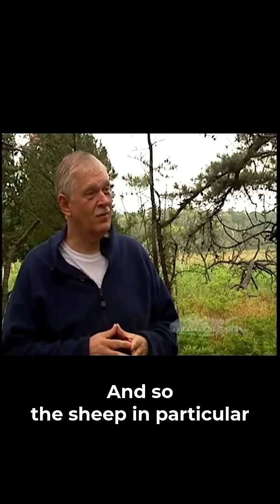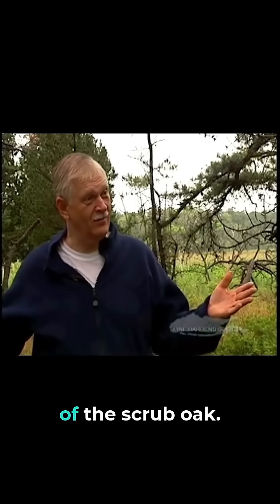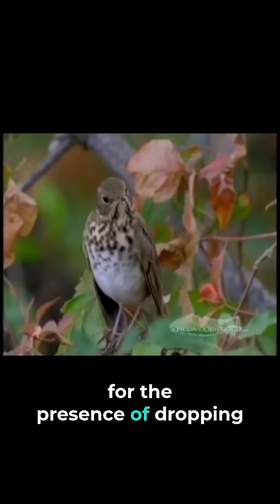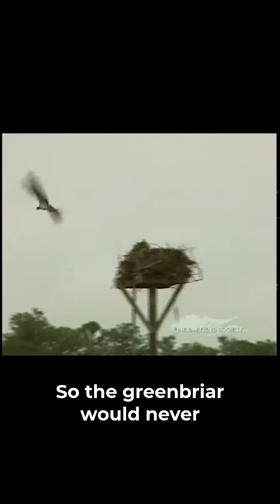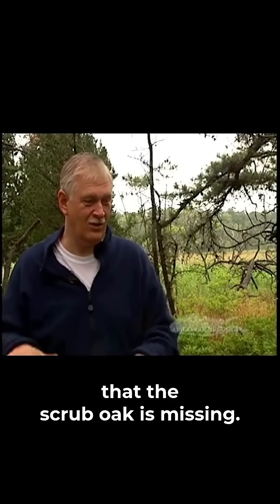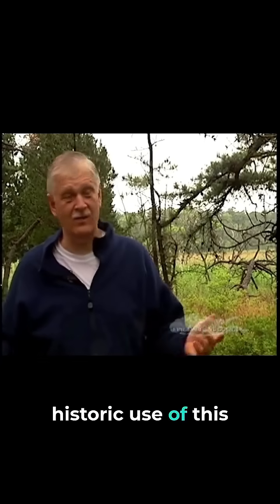And so the sheep, in particular, are responsible for the absence of the scrub oak, and the birds are responsible for the presence of dropping seeds here as they fly through these woods, to constantly bring in the catbriar or the greenbriar. So the greenbriar would never have had a foothold here if it wasn't for the fact that the oaks are gone, that the scrub oak is missing. And that's a result of the historic use of this as a pasture.